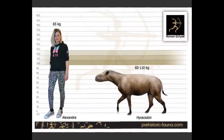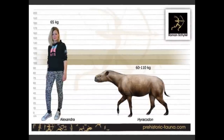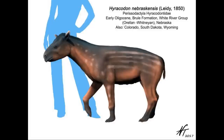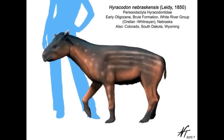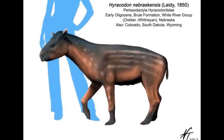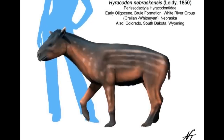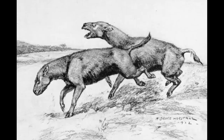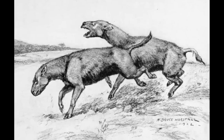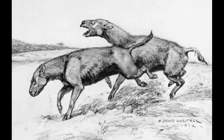Emerging during the Middle Eocene, Hyrachodontids were commonplace in North America and Asia, with a typical example of the group being the genus Hyracodon. About the size of a pony, this agile animal possessed three-toed feet similar to those of modern rhinos and tapirs, along with a proportionally large, broad, snouted skull. Thriving in the increasingly open woodlands of Eocene and Oligocene North America, later species of Hyracodon appear to have adapted toward a diet composed mostly of grasses.